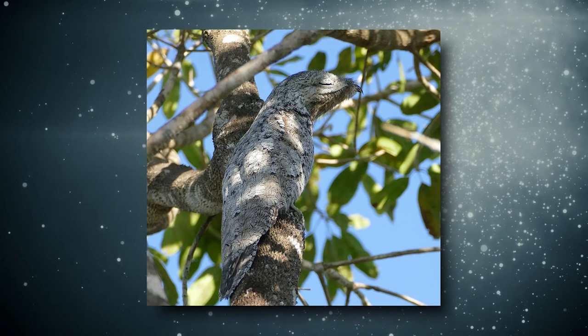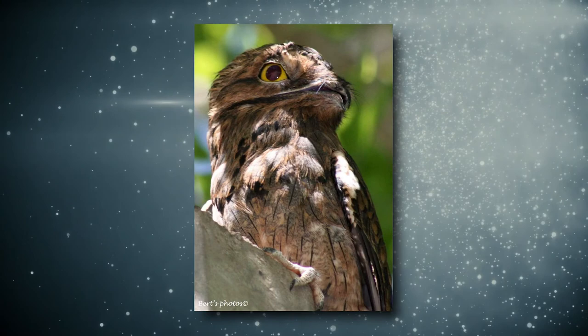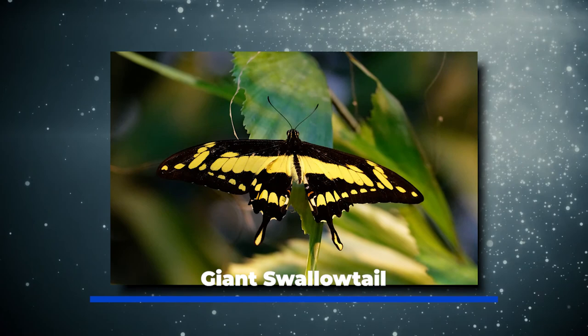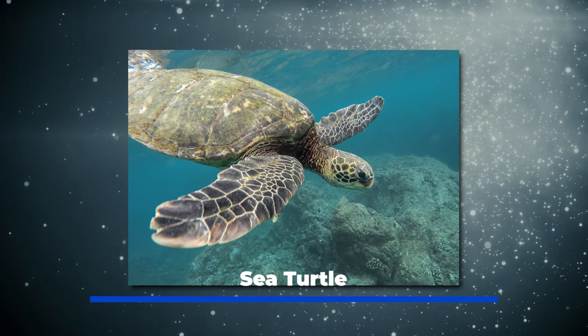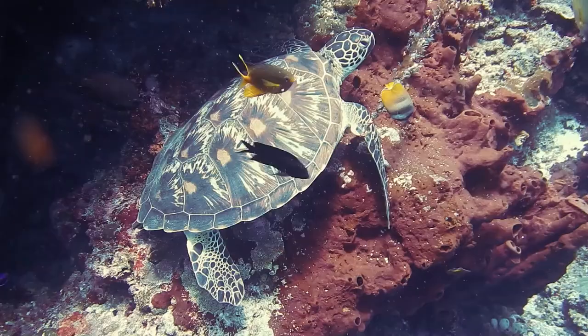Giant swallowtail. This native butterfly is exclusive to Jamaica. You'll find the giant swallowtail in the John Crow and the Blue Mountains and in Cockpit Country. Sea turtle. The endangered sea turtle has found protection at the fish sanctuary in Oricabessa Bay. The turtle crawls ashore at Ocho Rios, digs a hole, and lays its eggs.